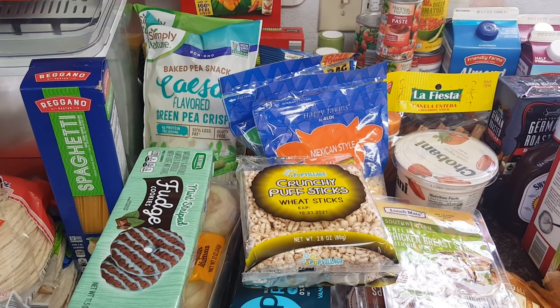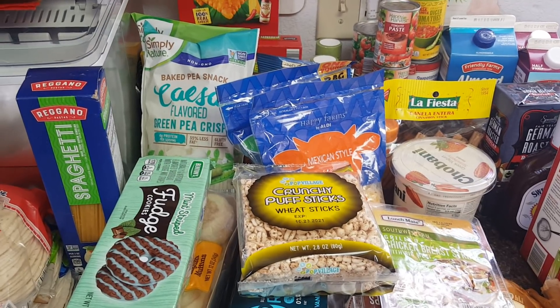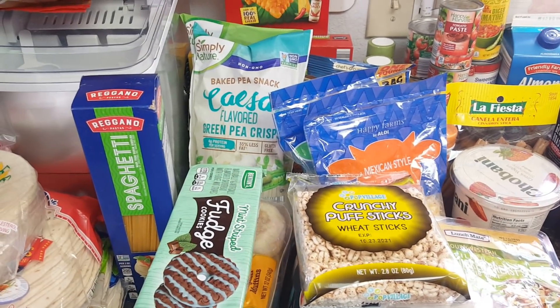Hi everybody, welcome back to the native family. If you are new here, welcome. For the returning family, I have my Aldi grocery haul to share with you guys. I do once a month grocery shopping here. We shop at Aldi and my local discount grocery store called Grocery Outlet.